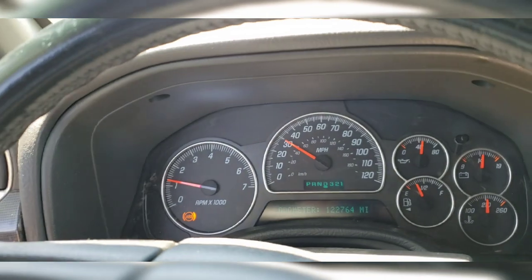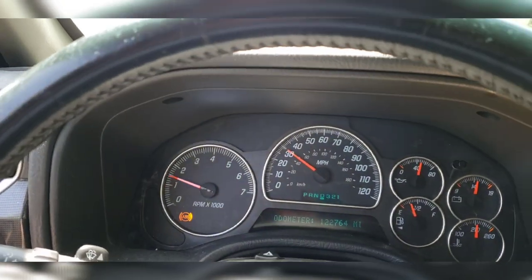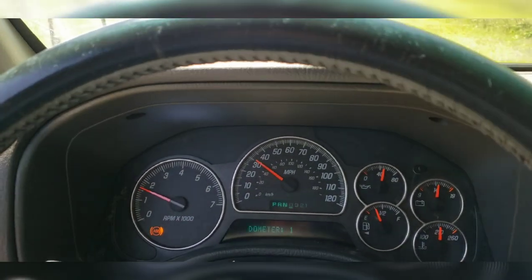Hopefully the transmission speed sensor fixes all that — according to YouTube college, it will. Hopefully that is the trouble maker.